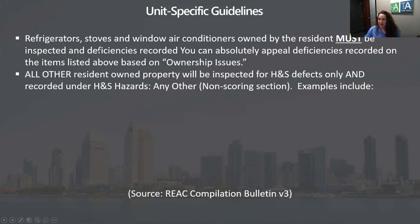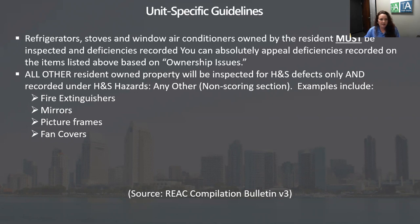All other resident-owned property will be inspected for health and safety defects only and recorded under health and safety hazards other. That's our non-scoring section — things not worth points. So if you have tenant-owned fire extinguishers, broken mirrors, broken picture frames, missing fan covers, or broken play equipment, all of that is health and safety hazards other.